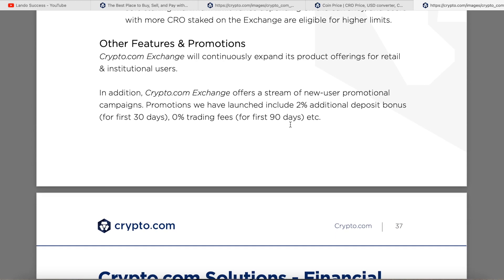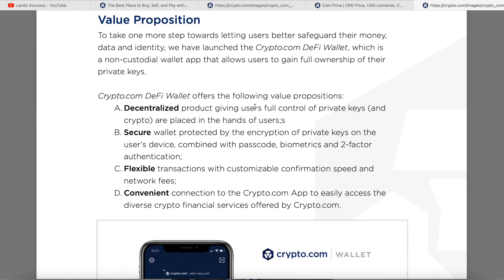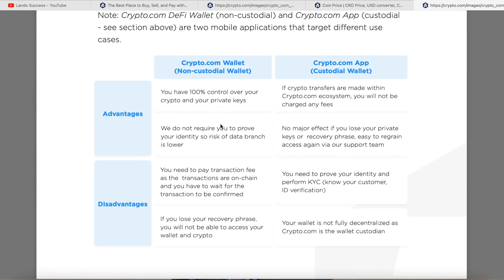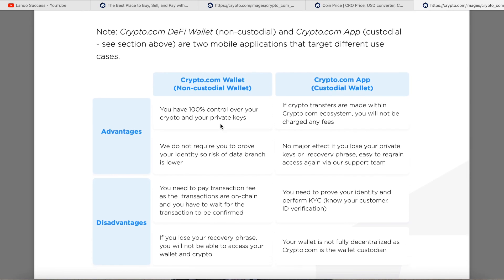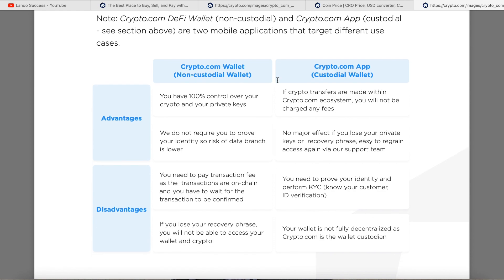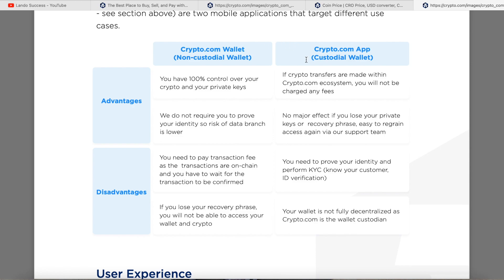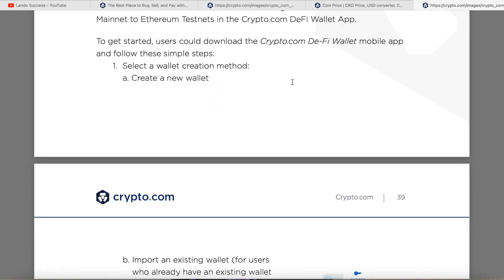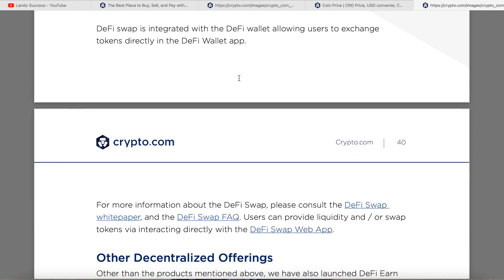Crypto.com financial services covers the DeFi portion. They offer both a non-custodial wallet and a custodial wallet. The non-custodial wallet gives you 100% control over your crypto and private keys — essentially the difference between decentralized and centralized. They also have the Crypto.com DeFi Swap, which is a whole separate product.